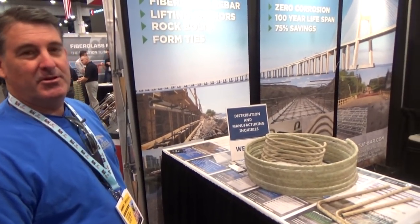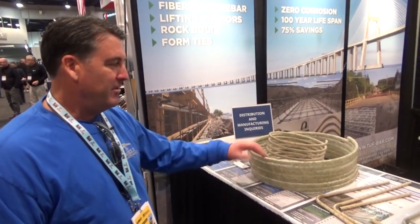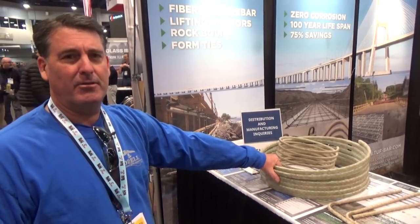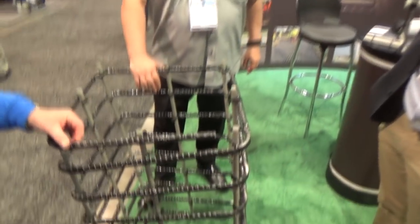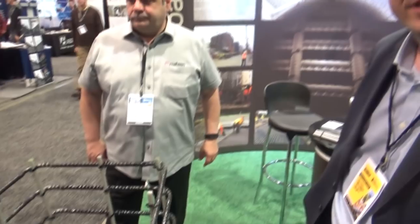I'm Randy Branson with Tuff Bar. We've been involved in developing and manufacturing fiberglass rebar for 20 years. The last 10 to 12 years it's really starting to take off. This stuff only has some use where you're getting corrosive areas — it's not going to rust, so it's going to last a lot longer than your standard rebar. This is all fiberglass, so it won't corrode.